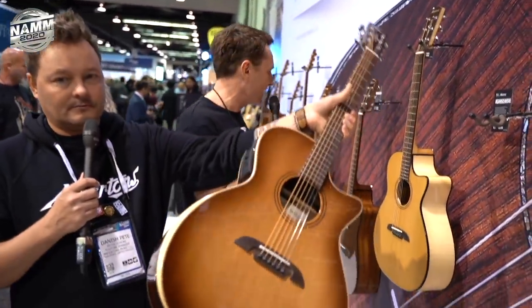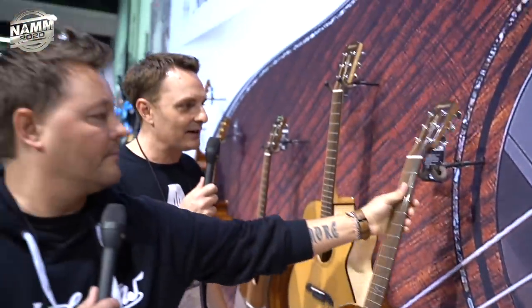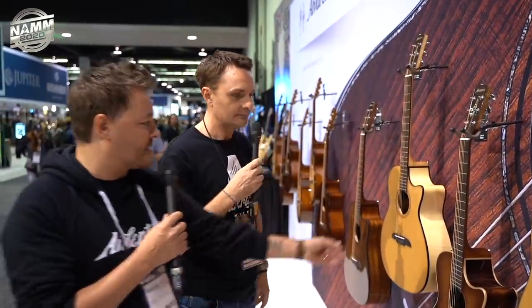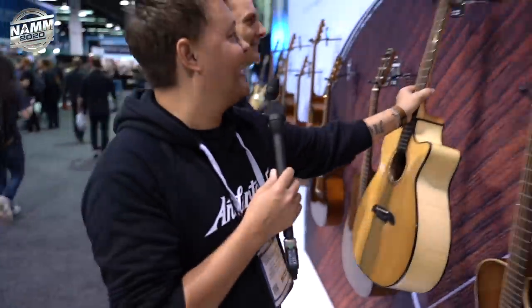Over here is the Artist Elite range, which has been expanded. Artist Elite sits below Masterworks Elite — so it's solid top but laminate back and sides, and again all electro-acoustic guitars. Super beautiful guitars. These are crazy affordable — you might look at these and think they're a thousand-pound guitar, but they're about half that. Look at that flame on the laminate back and sides — it looks like a much more expensive guitar. Anyway, let's go into the booth for some guitar playing. Cut to last night.